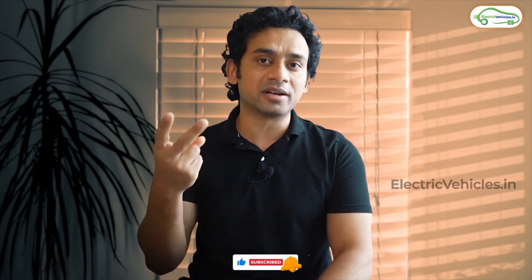We'll give you the exact rates. If you happen to like this video, please support us by liking, sharing, and subscribing to this channel.